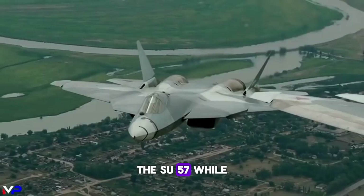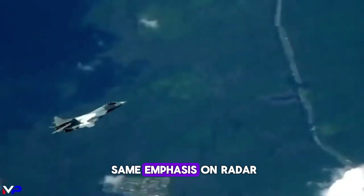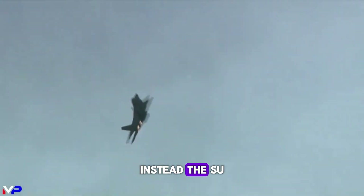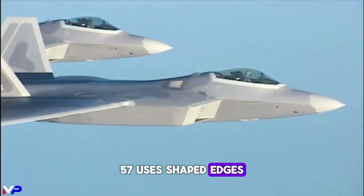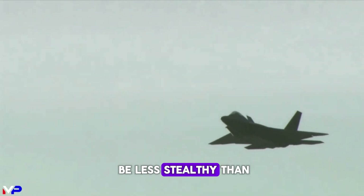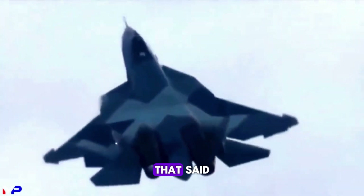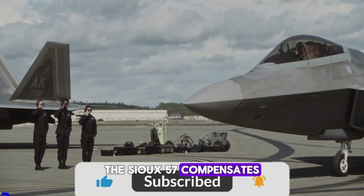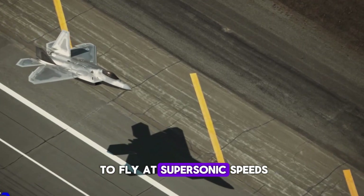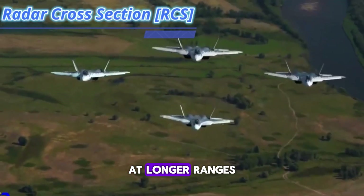The Su-57, while also designed with stealth in mind, does not place the same emphasis on radar-evading geometry as the F-35. Instead, the Su-57 uses shaped edges and composite materials to reduce radar signature, but it is believed to be less stealthy than the F-35 in terms of radar cross-section. That said, the Su-57 compensates with advanced jamming systems and supercruise — the ability to fly at supersonic speeds without afterburners — which can help it evade enemy detection at longer ranges.